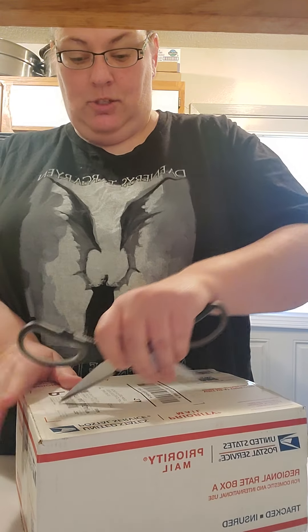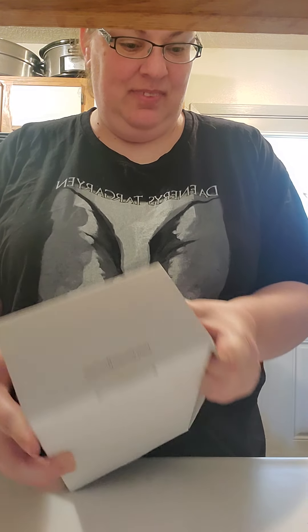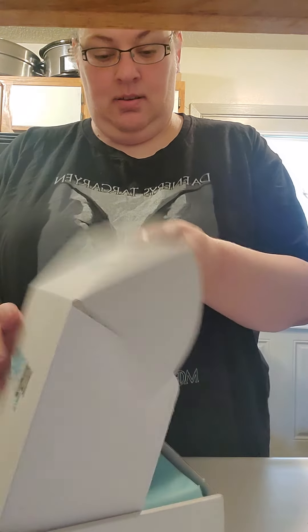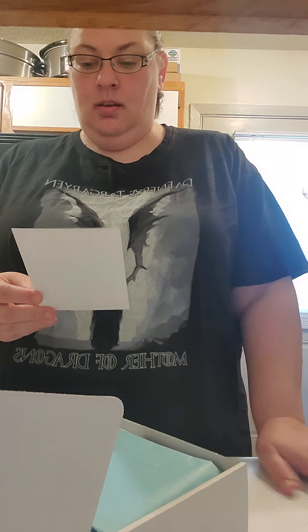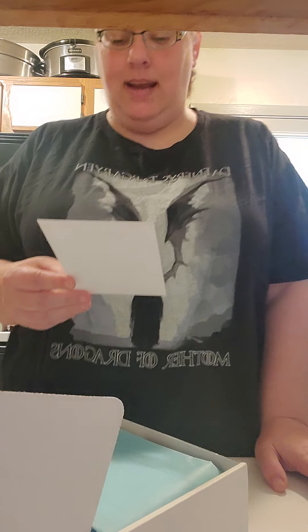I got my Daily Goodie Box and we're gonna unbox it all and see what's in here. I'm so excited — I love Daily Goodie Box stuff, I always have the best stuff. Okay, so we're opening it up. Daily Goodie Box, yay!